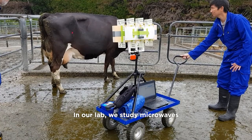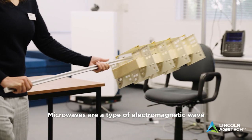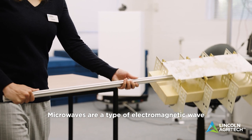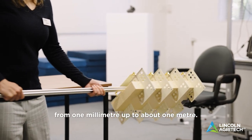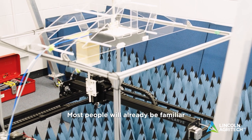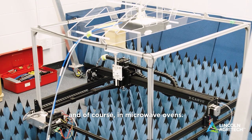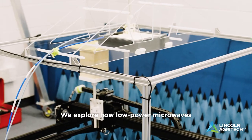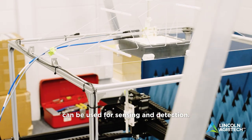In our lab we study microwaves and how they interact with different materials. Microwaves are a type of electromagnetic wave with a wavelength ranging from one millimeter up to about one meter. Most people will already be familiar with this kind of wave — they're used in wi-fi networks and of course in microwave ovens.